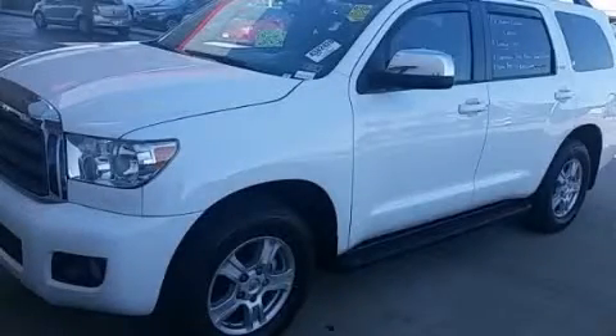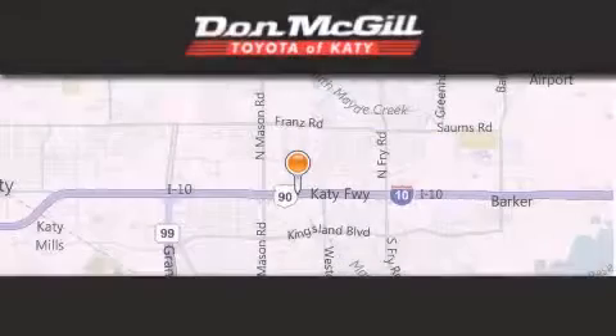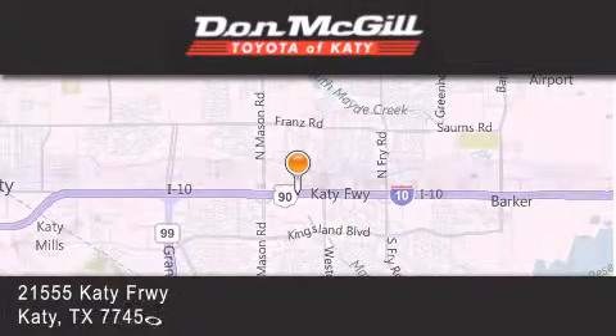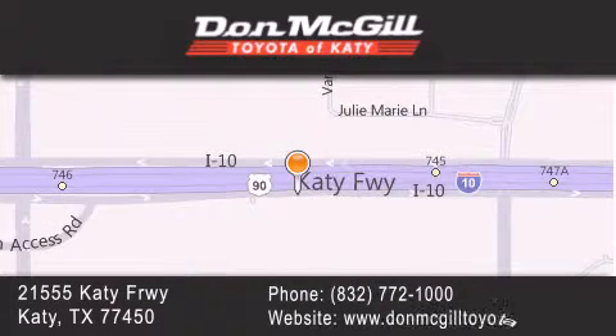Stop by today and test-drive this automobile for yourself. Don McGill Toyota of Katy is located at 21555 Katy Freeway in Katy. Our goal is to exceed all of your expectations to ensure that you'll return for future visits.